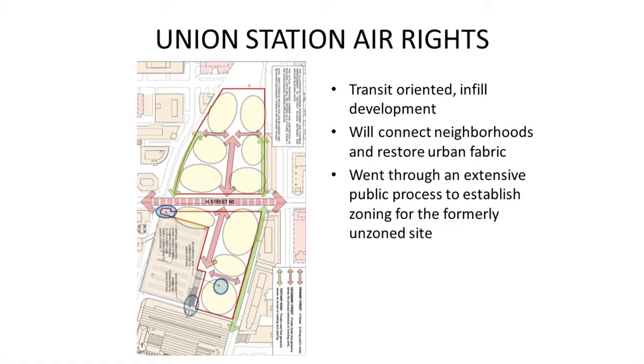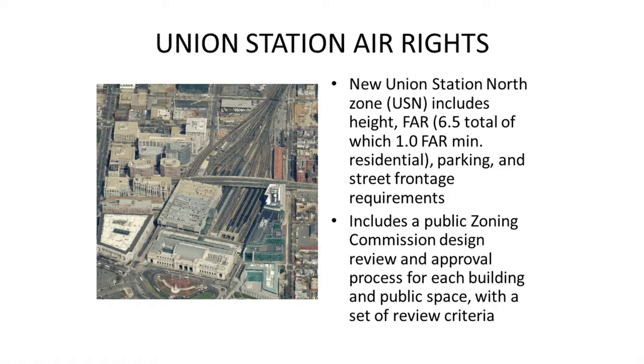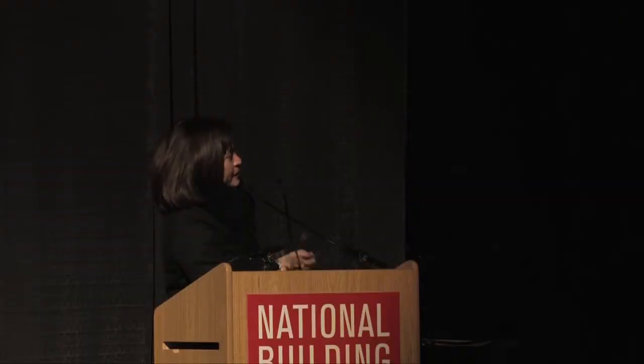The Union Station project went through an extensive public process to establish zoning. The zoning commission required a design review and approval process for each building and each public space. At least one floor of the project will have to be residential. There is now discussion that the parking garage might go away. With Amtrak's master plan, the preliminary design of the station is very different. Many in the audience may know St. Pancras Station in London — that was very much the model for what they want to do: a very glassy, daylit terminal that's very convenient for users with lots of ways in and out, where the activity of trains arriving and departing is the theater you get to see from every part of the building.